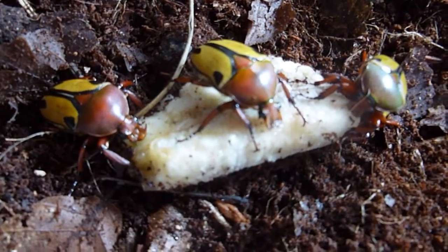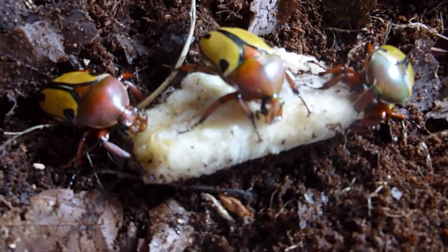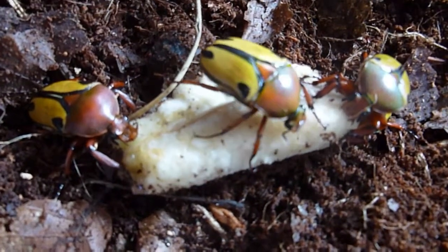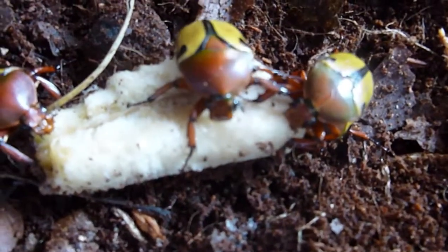These three are just having a good feed on a piece of banana. You can see a male on the left there with his little antlers, and the two on the right are females, having no antlers. See if we can see that.